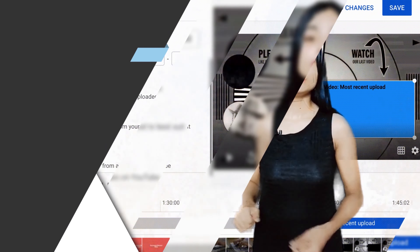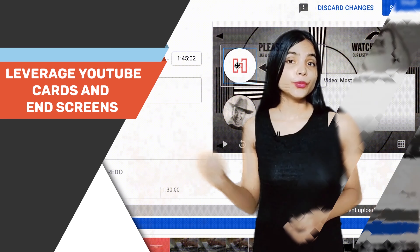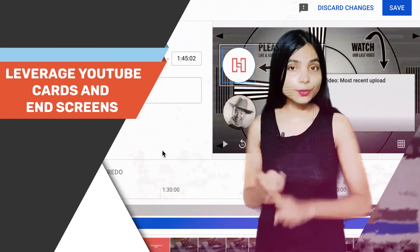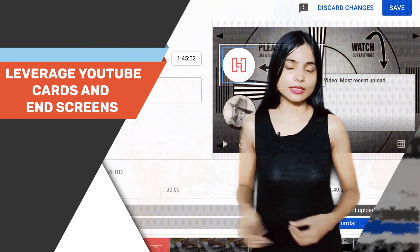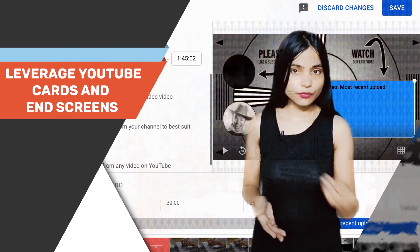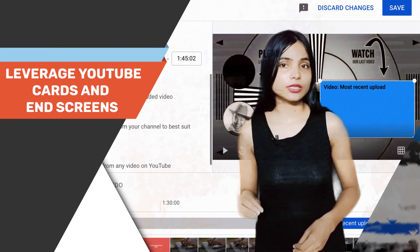YouTube offers powerful features like cards and end screens that allow you to promote your product within your video. Use YouTube cards to create interactive elements that pop up during your videos, directing viewers to your product pages or other related content. End screens, on the other hand, appear during the last few seconds of your video and can be utilized to showcase your product, encourage subscriptions, or promote other videos.